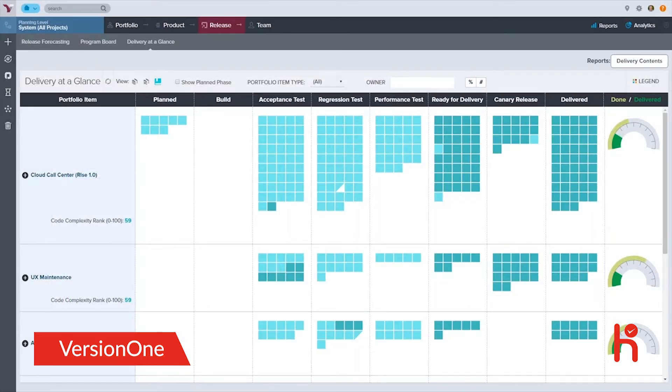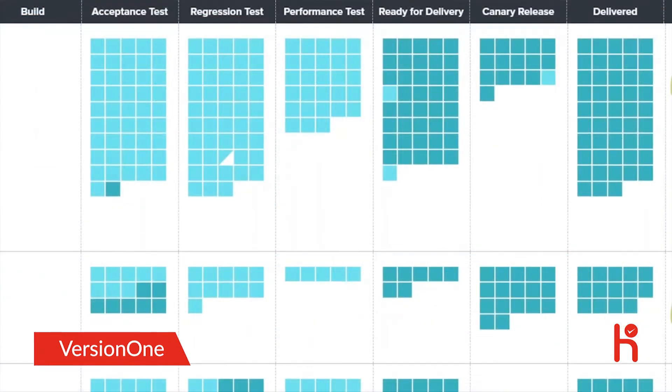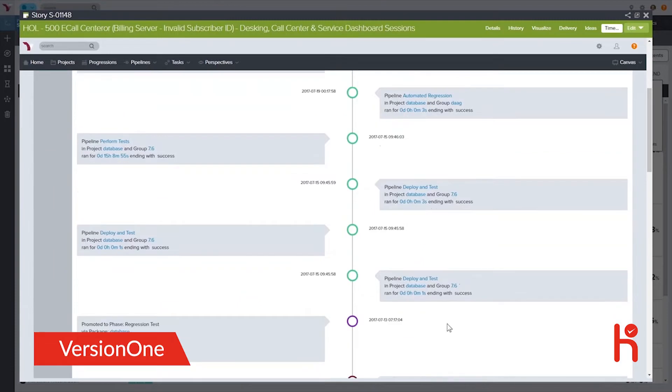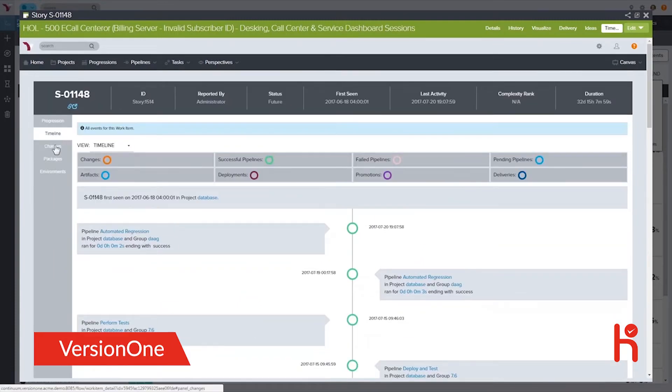At a glance, you can see what phase of delivery each of your stories, features, and epics are currently in. The blue squares represent work items that make up features and epics, with dark blue showing items that are done and light blue showing items that are currently in progress. This ensures that you will always know exactly where your stories, features, and epics are in the delivery pipeline and how much more work needs to be done to complete them.